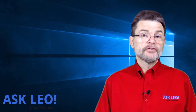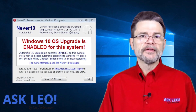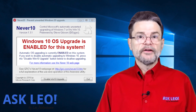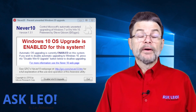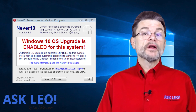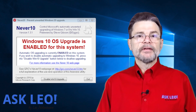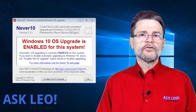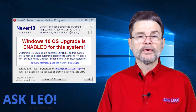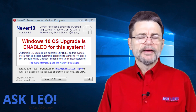In the case of Never10, for example, it's not really something that runs all the time. It's simply an application that you run, it makes a setting change, and then you're done with it. My recommendation for that one? Run it again. Determine if you want to undo that setting change — you may not have to. But if you want to restore your machine to the state it was before this entire fiasco started, that's probably what I would do. Then delete it or do whatever you like.